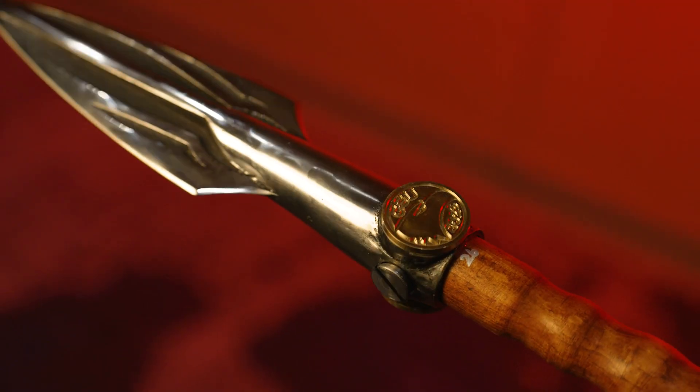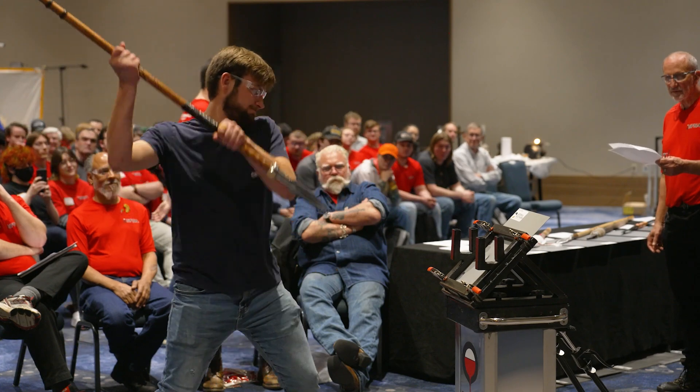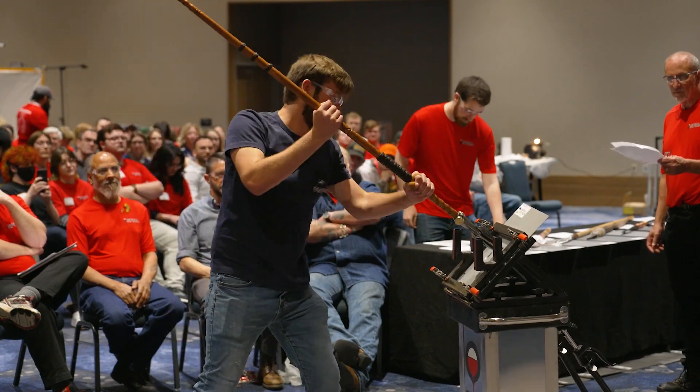Now we're back again with the African Spear Point. We're really happy with our spear — I think it turned out great. Our history is competing hard and really trying.